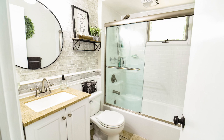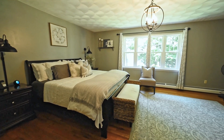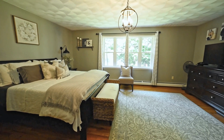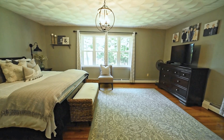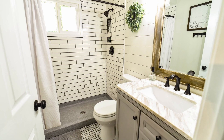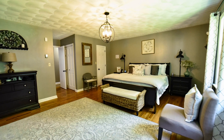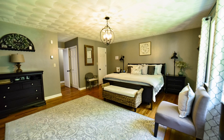Among three spacious bedrooms and two full bathrooms, you will note a master bedroom fit for the king and queen of the household, with an en suite bath, walk-in closet, and breathtaking lake views every morning and evening. This master is everything a master suite should be, with a cozy window sitting area, chic decor, and window surround.